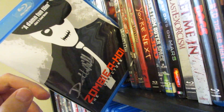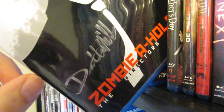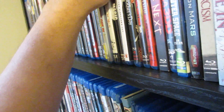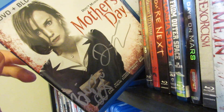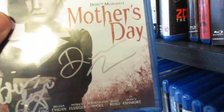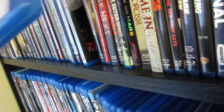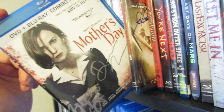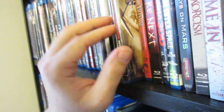Zombie A-Hole — a low-budget zombie movie signed by the director Dustin Mills. I thought this was a lot of fun, and this is the director's cut version. Next up is Mother's Day, which I was able to get signed by the director Darren Lynn Bousman and also by one of the actresses. I thought this was a decent remake — different from the original, which had hillbillies and was kind of a backwoods thing. This one was a pretty tense movie with the home invasion aspect, and a lot of the acting worked for it.